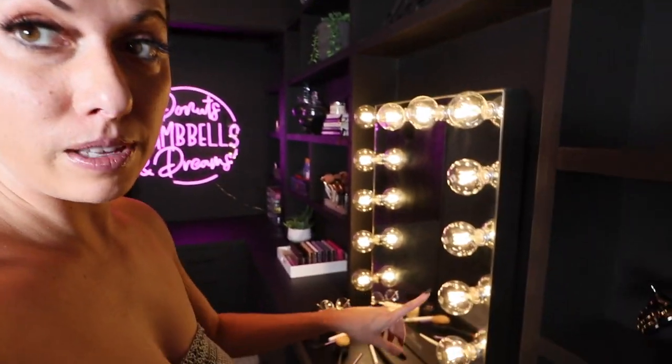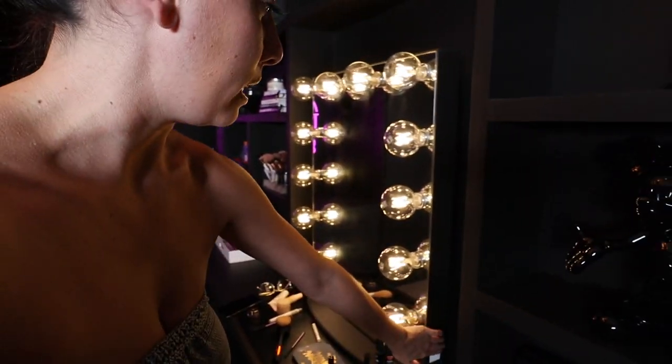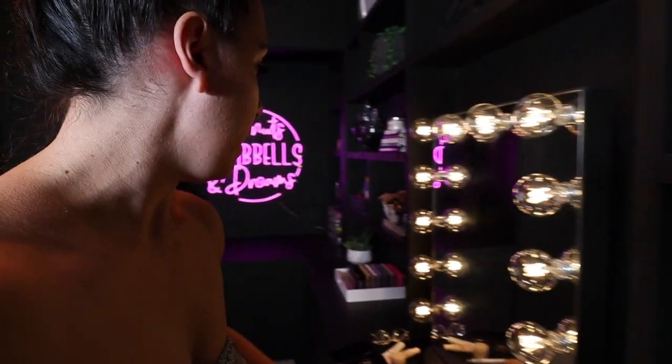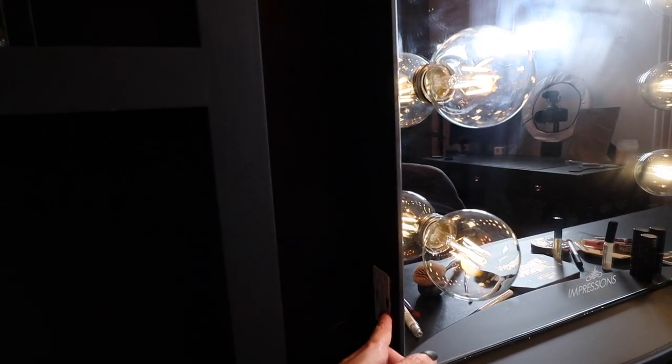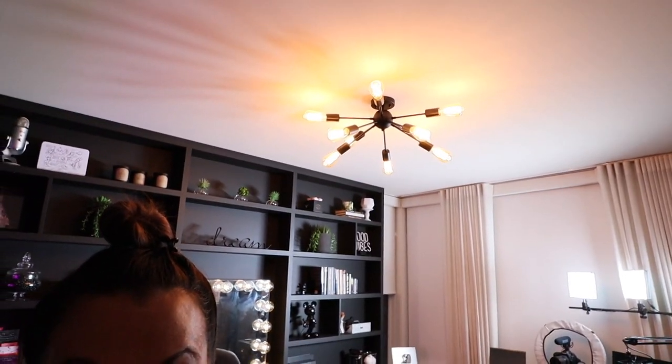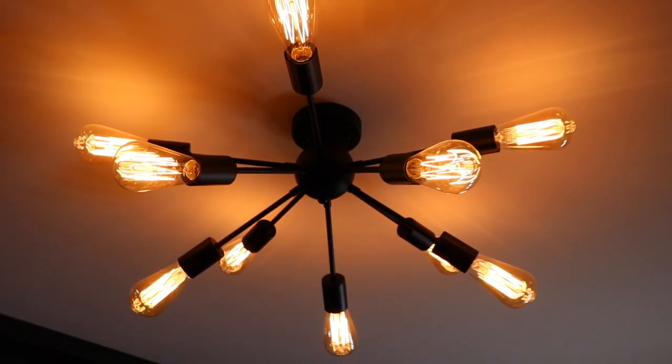Another thing from Amazon is this mirror. I got it in rose gold and painted it matte black. There's a dimmer on it, the bulbs are from Amazon too, and there's a USB charger on the side so I can charge my phone while filming or doing my makeup. There's also a light fixture in here from Amazon — it's an industrial style called a Sputnik lamp. Considering you can get lighting on Amazon, that's pretty cool, and it was super reasonable. My dad installed it.